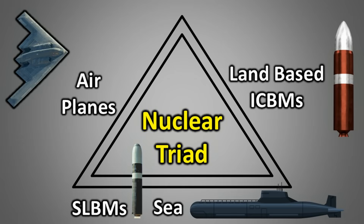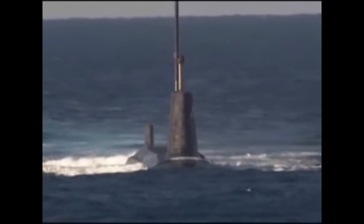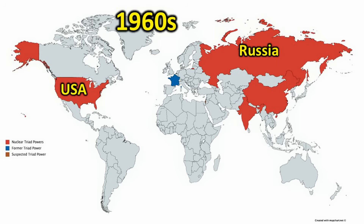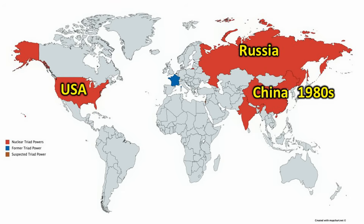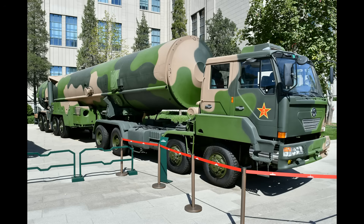Today, the countries with a complete nuclear triad are the United States, Russia, China, and India. European powers like Britain and France do not have a fully developed nuclear triad — they rely heavily on their submarine fleets armed with SLBMs and nuclear-capable aircraft for deterrence. Israel, widely believed to possess nuclear weapons, has never officially confirmed their existence, nor is it clear whether it has the capabilities for a nuclear triad. The U.S. and Russia completed their nuclear triads as early as the 1960s, with China completing its triad around the 1980s, though some experts argue it became fully operational only after 2010.